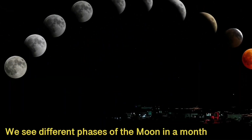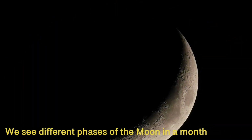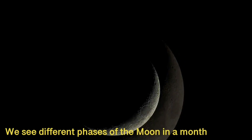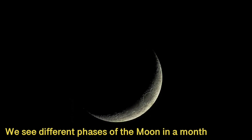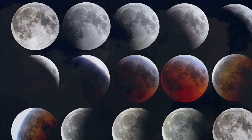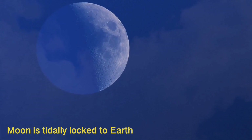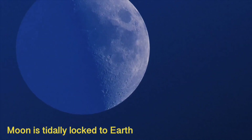The moon appears to change shape throughout the month, but it doesn't. We just see different parts of the moon when it is in different stages of its orbit around Earth. Its shape changes from a thin crescent to a circle and back again.